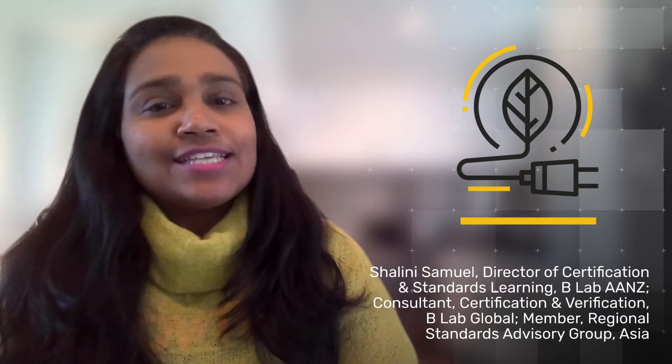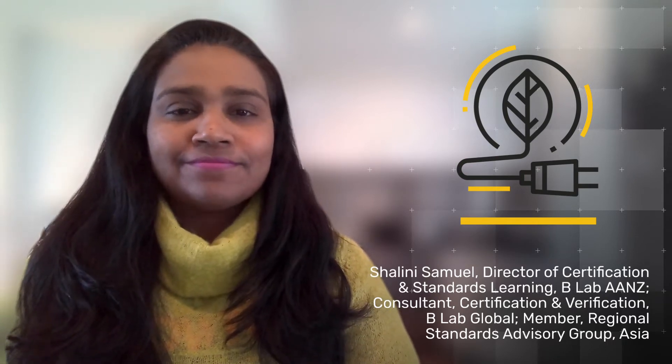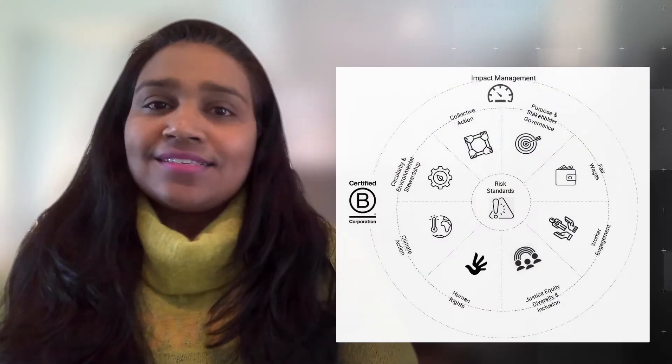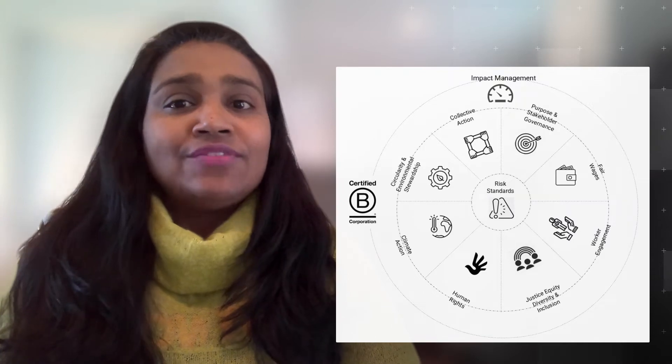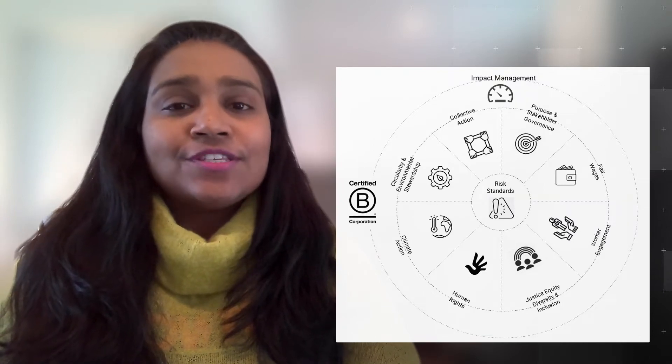Hi everyone, today we're going to dive into the draft standards for the climate action topic. The draft standards are structured as 10 minimum requirements, and this is the seventh of 11 videos where we'll be exploring each of the topics in the draft.